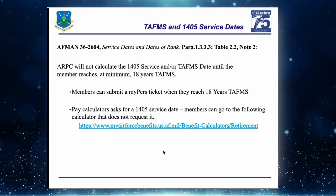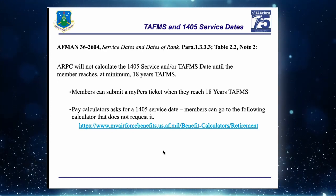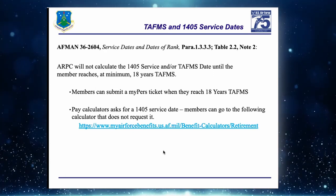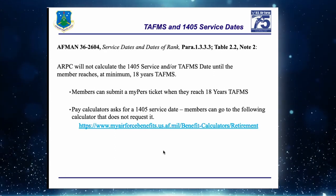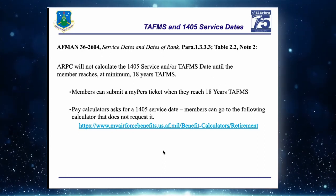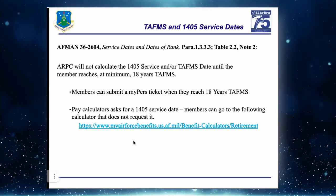It's a CAC login that pulls your information from MilPDS. All the information is already there — you just put in your estimated retirement date. For AGR or active duty retirements, it will have your TAFMS date already on there, and it needs to be a date 20 years past that TAFMS date. Once you hit calculate, the next page shows your estimated pay for the month.